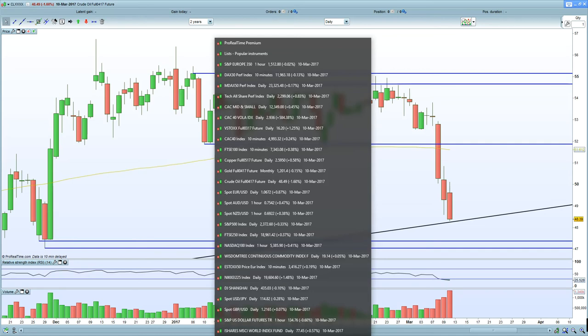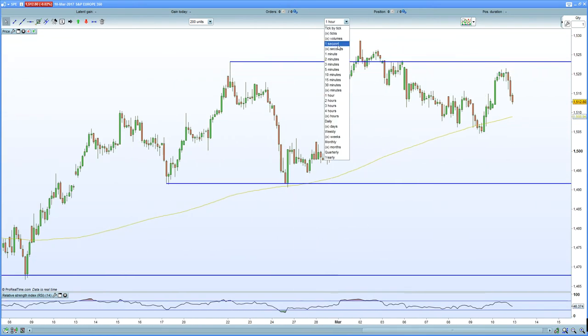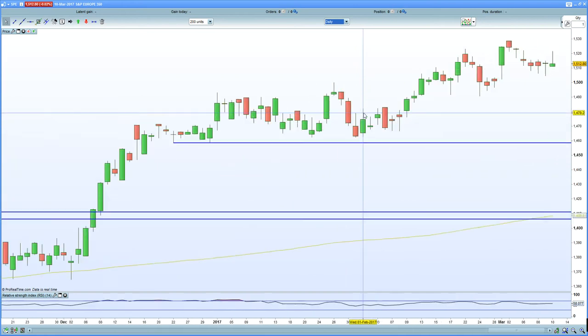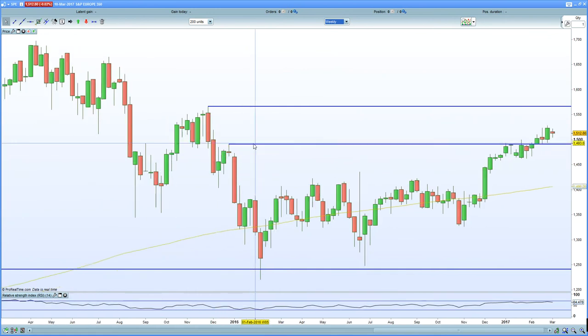Mr. Draghi's hawkish stance is really the overriding theme from my perspective, given the fact that the euro spiked to 1.07 late Friday. So let's try and decipher it in terms of the European indices, the key ones, and let's see exactly where they're headed. The European 350 really is a good gauge of the European index. Starting with the weekly chart of the European 350, the next key resistance is seen at 1566.